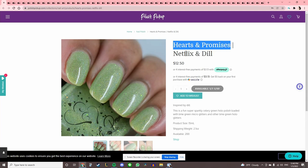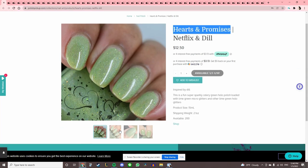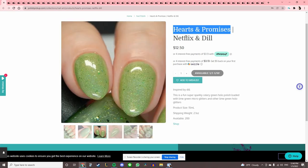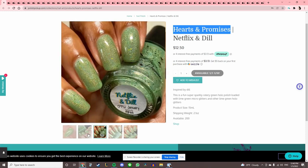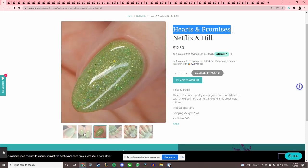Hearts and Promises 'Netflix and Dill,' inspired by dill — not my tone of green. Cool polish, I mean all of these are cool. I'll just say it's not for me, and this one's not for me.